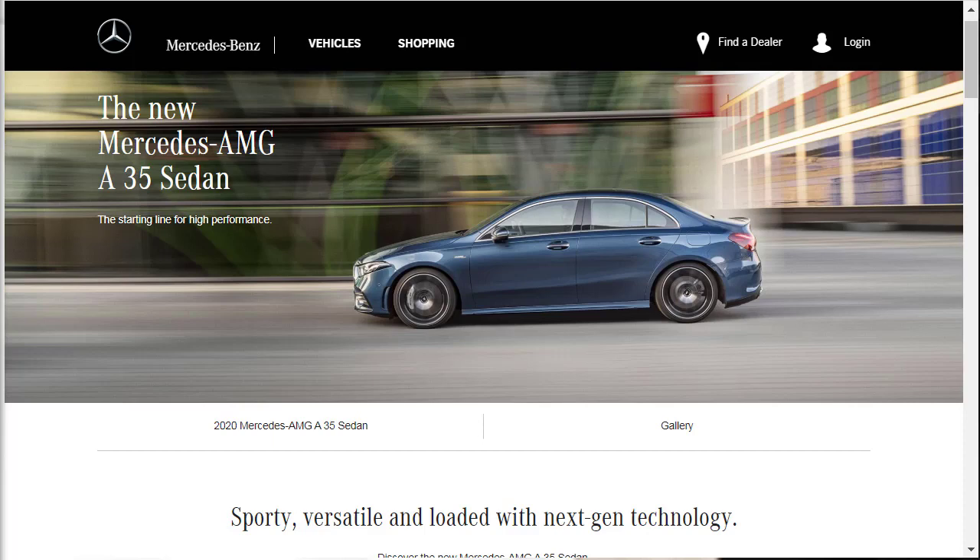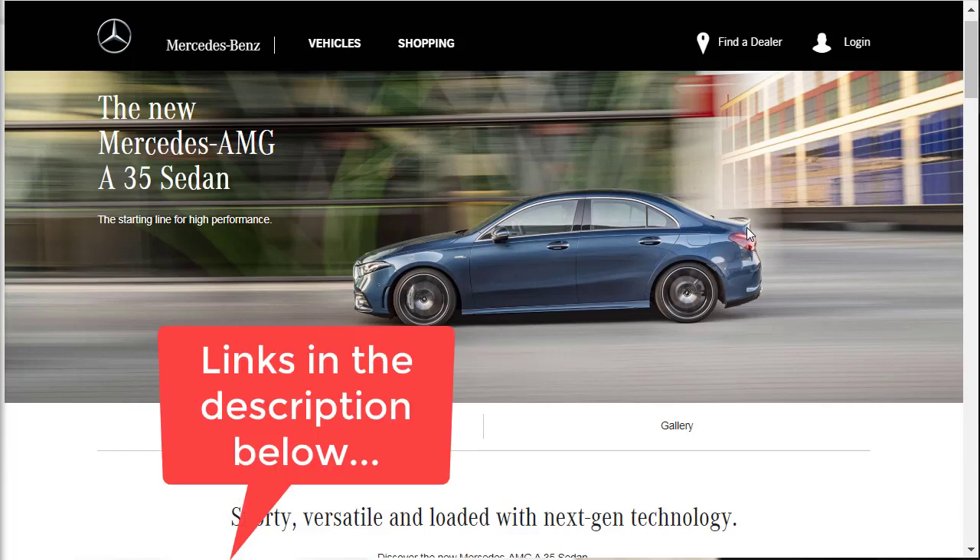Let's get into this build-in price review of the new Mercedes AMG A35 sedan. It is really attractive — I love that it has short overhangs over the front and rear wheels, and I love that little spoiler in the back. Before we get started, I want to remind you to check out some of my other related build-in price reviews linked in the description below. I've done the BMW M240i, the Golf R, the 2020 Audi S4, and the 2020 CLA 250 with the AMG line.